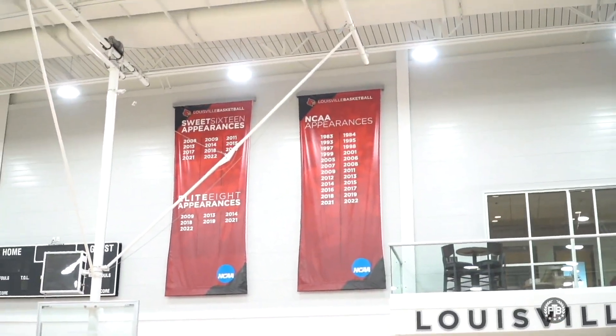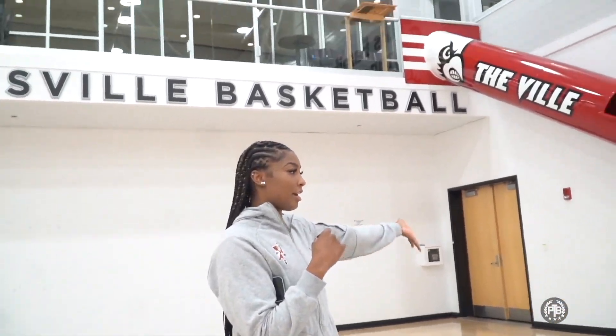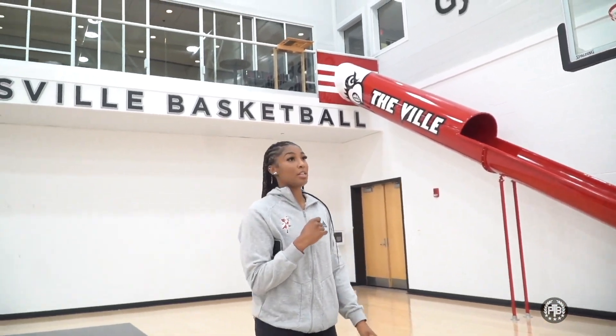We're lazy and we don't want to take the stairs from talking to coaches or watching film, so we can slide ourselves down here and we're right downstairs. There's actually something Coach put in — a really good investment — we'll call it the famous wall slide. But this is the gym.